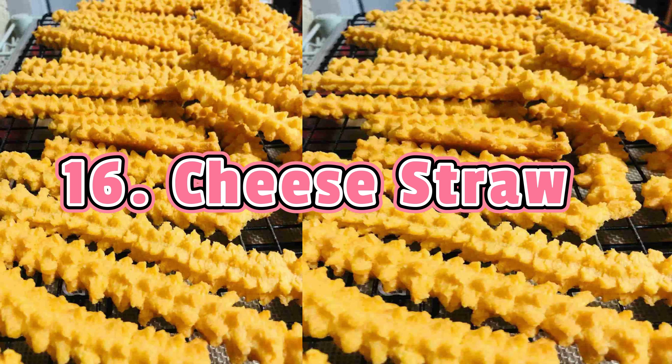If you're a cheese lover, Cheese Straws are an explosion of flavors and highly addictive. Cheese straws are made from a mixture of butter, flour, salt, pepper, and loads of shredded cheese. The dough is then cut into one-fourth inch strips, placed on a baking sheet, and baked until golden.